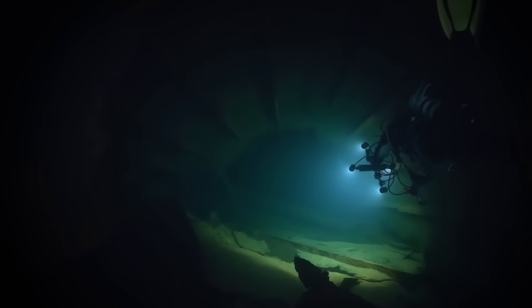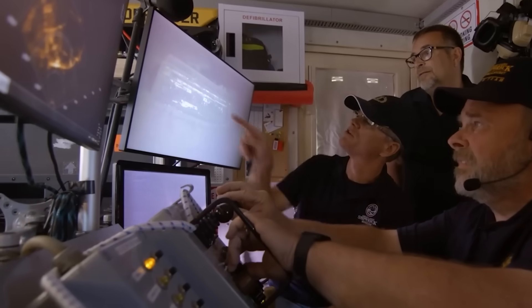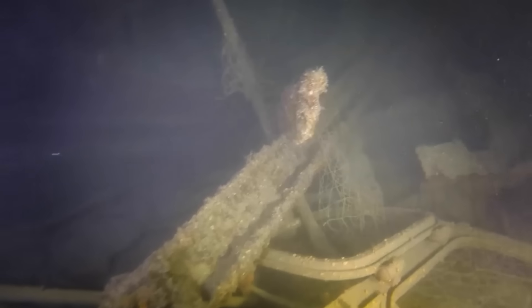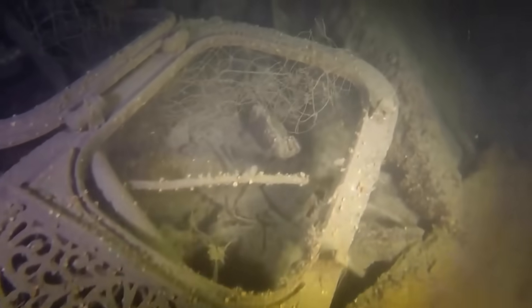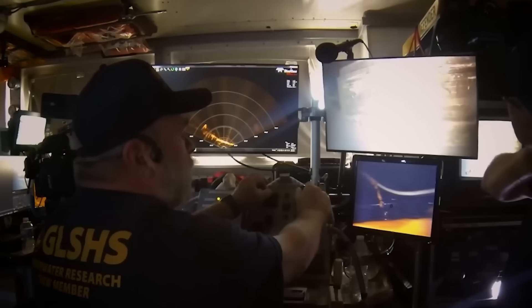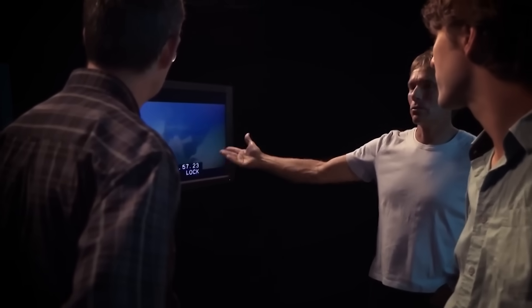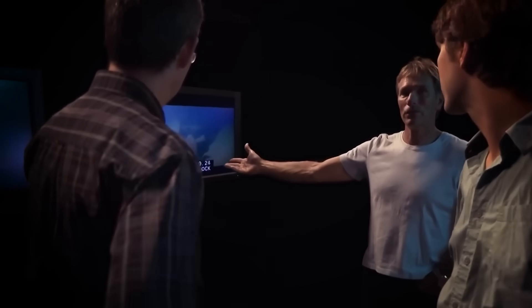The LIDAR began scanning the cargo area, and what it revealed was stunning. The system mapped a pattern of destruction completely inconsistent with a single external impact. The scans showed metal plating bent outwards, away from the cargo hold. This was the digital smoking gun — evidence of a massive internal blast that tore the ship apart from the inside. The AUV had just confirmed the Lusitania was carrying a secret, and it was this secret that sealed its doom.